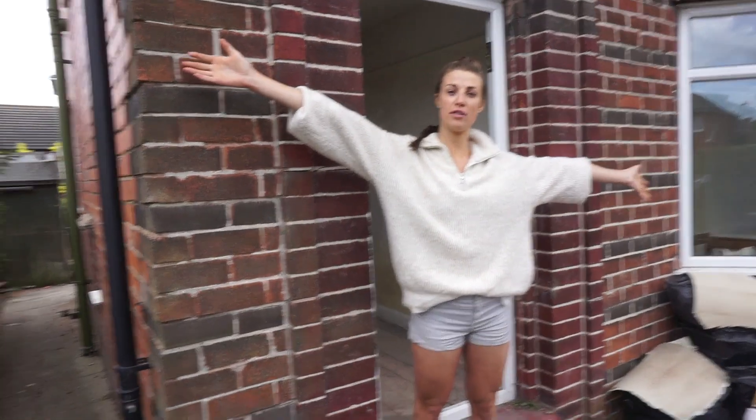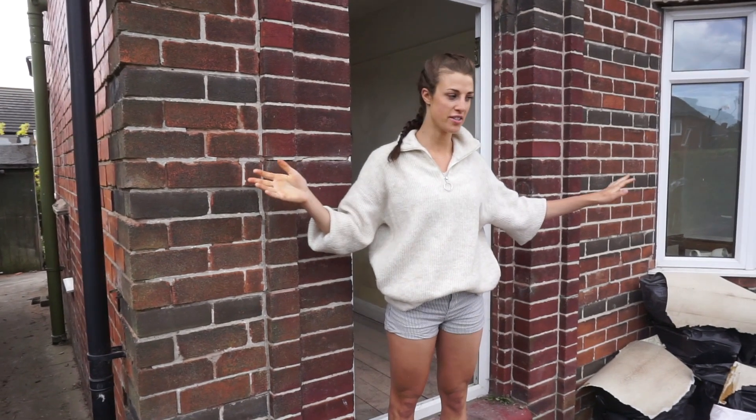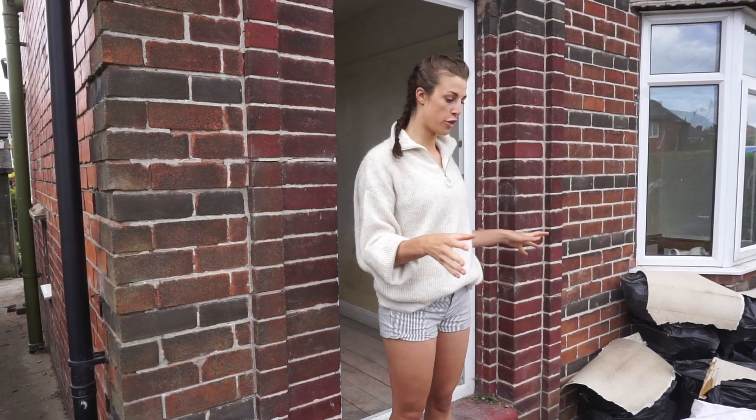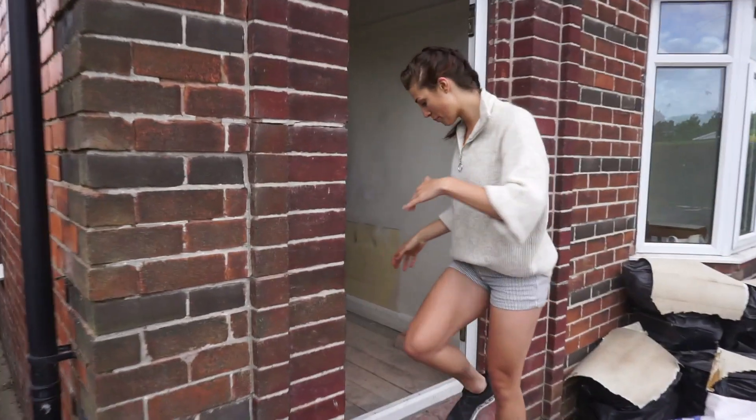Hello and welcome to week two of house renovation updates. We've not done a whole lot in the front other than bring even more rubble and stuff out, so come on in. We've had some major proper renovation things happen.